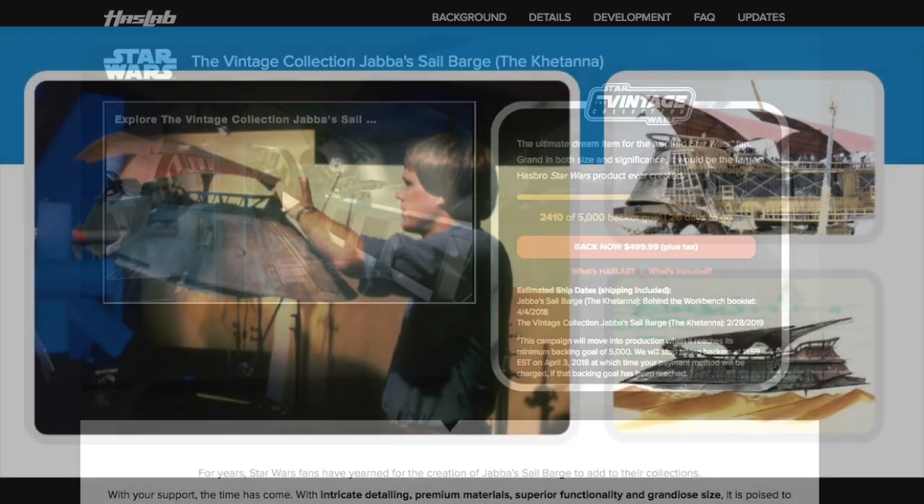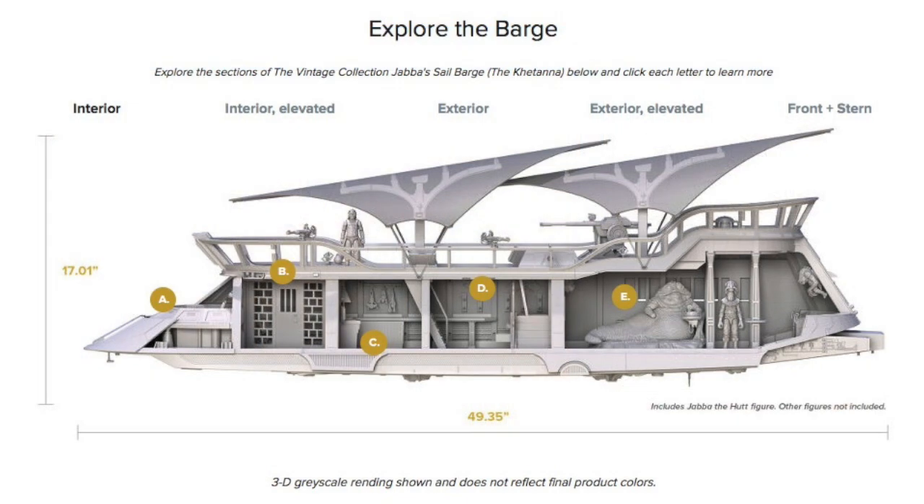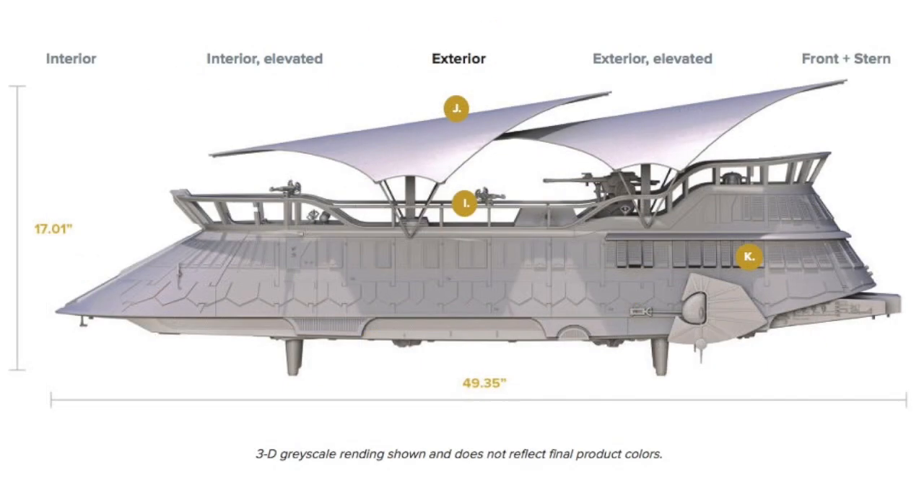If they get the 5,000 people they will go ahead with production, and if they don't, they will presumably cancel it. This is pretty interesting because in the past they've done vehicles like the big Millennium Falcon, and those were just sold in normal retail channels like any other toy for around $200. They're feeling that even at $300 they might not get enough interest and could end up with a lot of unsold stock, so instead they're selling it for a higher price to a smaller number of people.